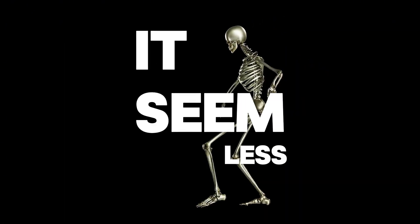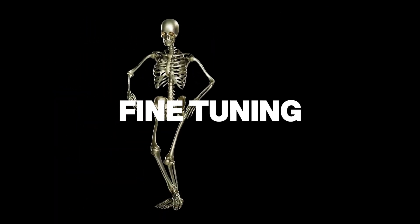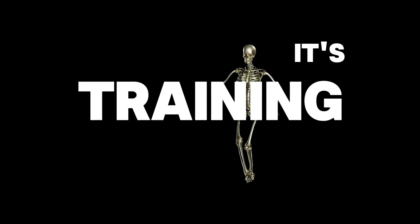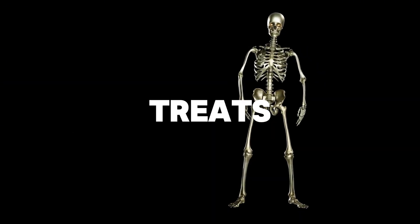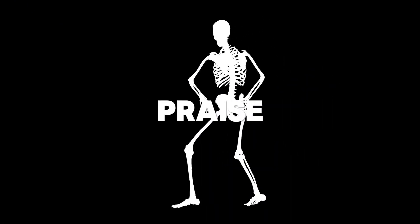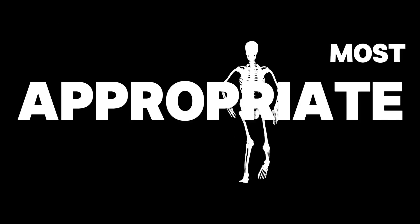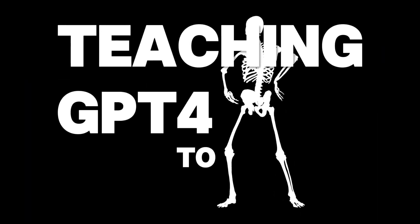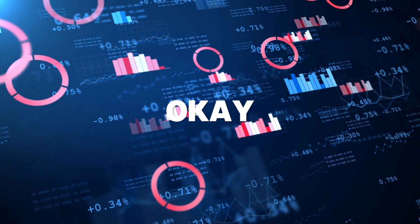RLHF fine-tuning stands for reinforcement learning from human feedback. It's basically training the model with positive reinforcement — think about training a dog with treats. The model gets rewarded when it generates outputs that align with what humans prefer, so it learns what kinds of responses are most helpful and appropriate. You could say it's like teaching GPT-4 to be the good boy of language models.